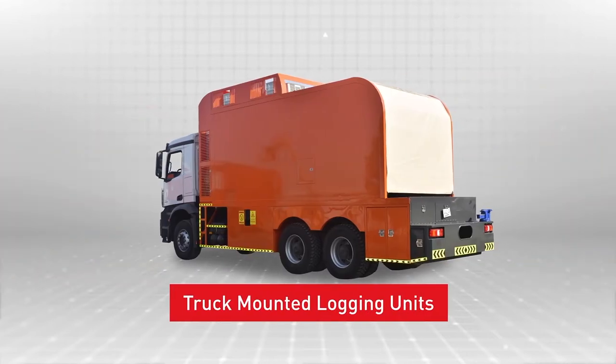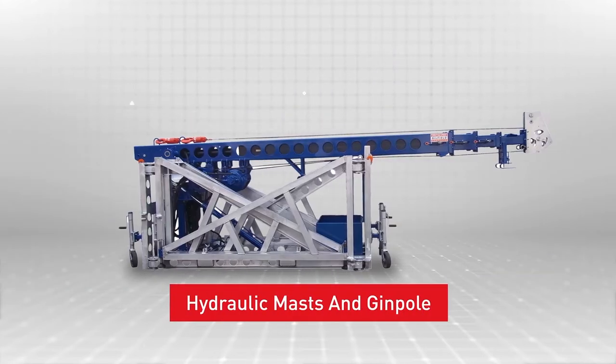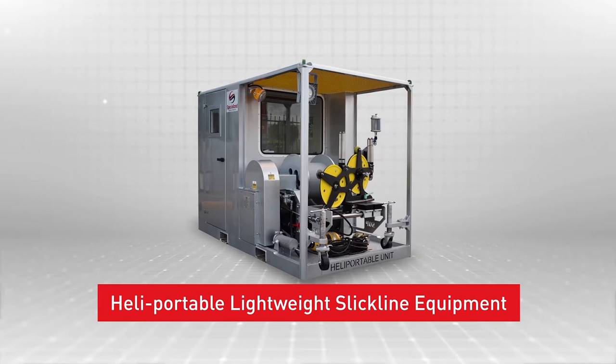Further product offerings include truck-mounted logging units, skid-mounted logging units, hydraulic masts and gin poles, and heli-portable lightweight slickline equipment.